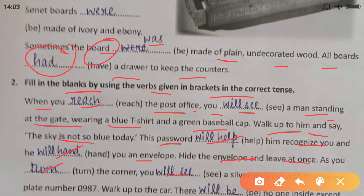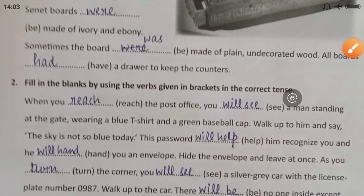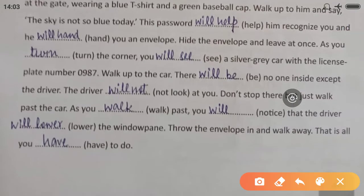As you turn the corner, you will see a silver-gray car with the license number 0987. Walk up to the car — there will be no one inside except the driver. The driver will not look at you. Don't stop there but just walk past the car. We always use the first form of the verb after 'will' or 'shall'.